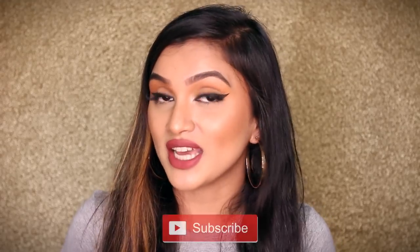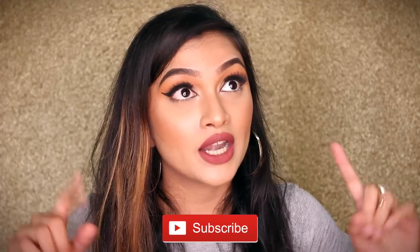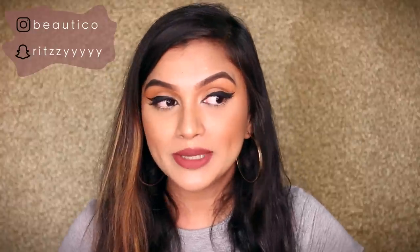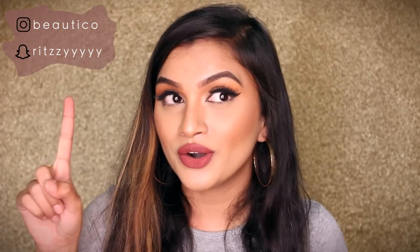But it will definitely suit all the dusky skin girls out there. Let's get into it, but before going, please don't forget to subscribe to my channel and press the bell button so you get notified every time I upload a video. Also follow me on my social media accounts, which will be linked in the description box below.